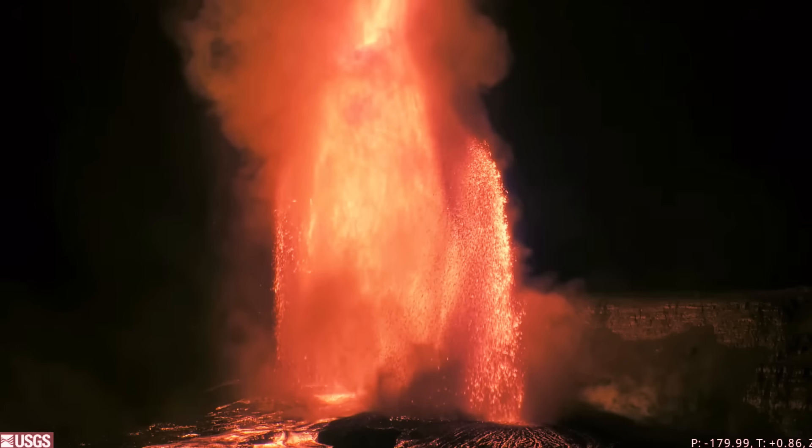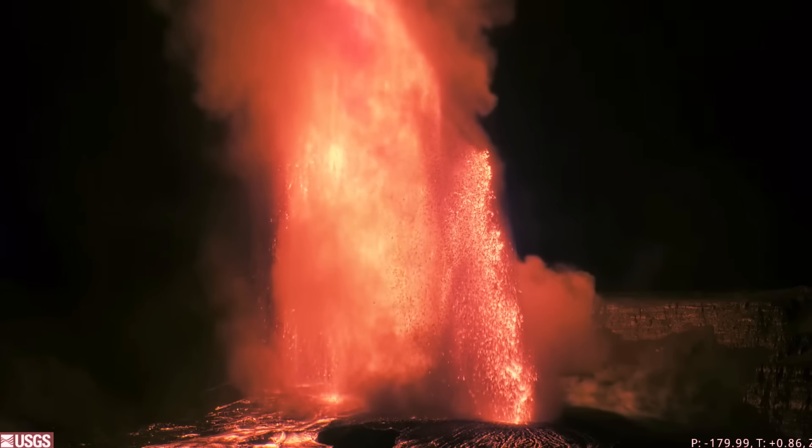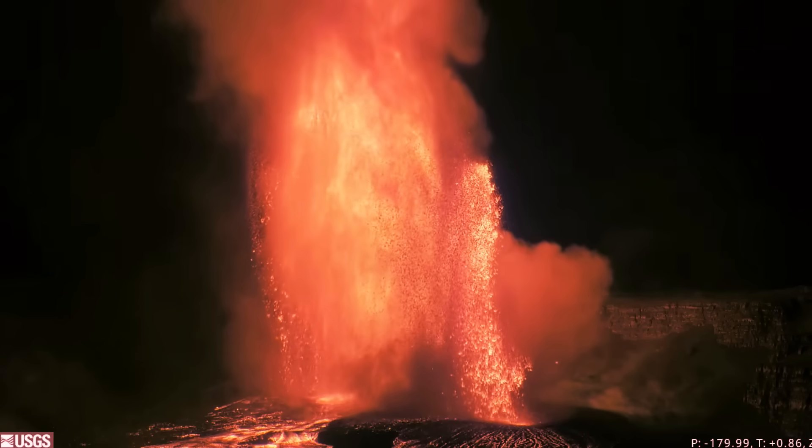The USGS Hawaiian Volcano Observatory confirmed these would be both the highest single fountain and highest pair of fountains seen during this current eruption, which began in December 2024.